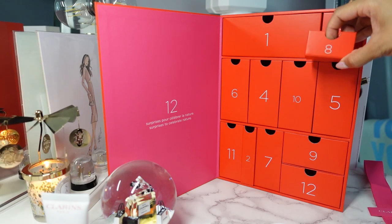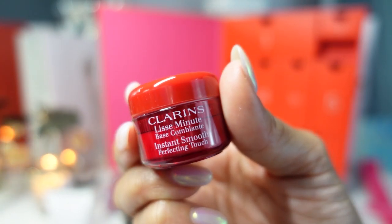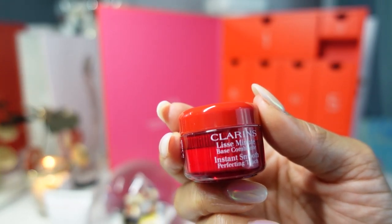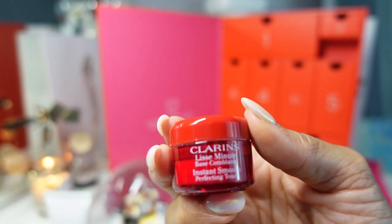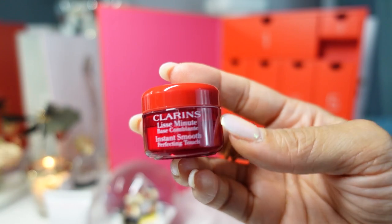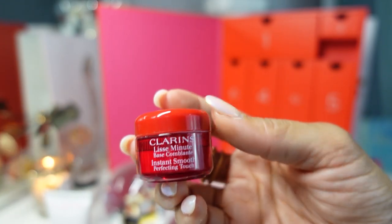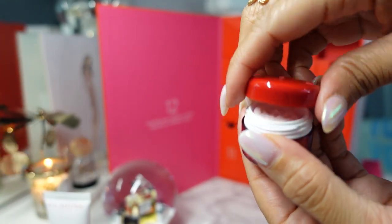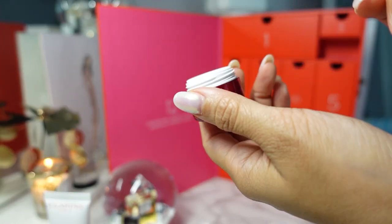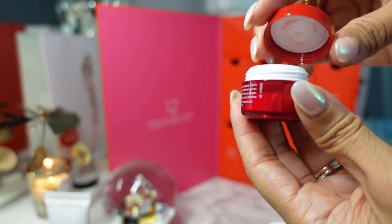Day eight has a little baby jar — the Clarins Instant Smooth Perfecting Touch. This is a 4 ml version; the full size retails for $40 in 0.5 ounce. It's described as a must-have makeup primer that fills in fine lines, wrinkles, and enlarged pores. I don't use makeup primers a lot, but when I'm wearing a full face or attending an event I look for a primer that specifically targets pores and smooths things out. It's pretty thick but not very silicone-y — you can already see it smoothing my skin on my hands. This got great reviews.